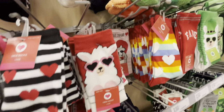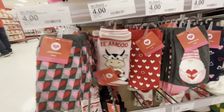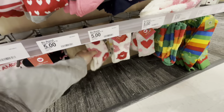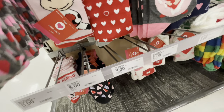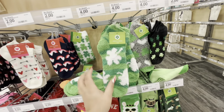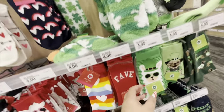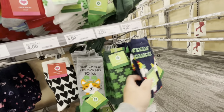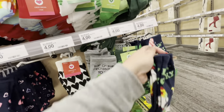They have cute prints and a cow one that's adorable. The fuzzy socks with lips design are five dollars. And look — they already have Saint Patrick's Day socks out too! Fuzzy ones, two-dollar ones, cute dog ones, a kitty cat, and a chicken or rooster.